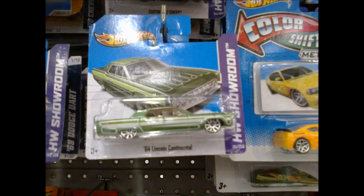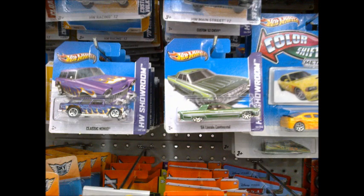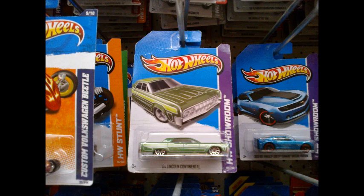Here's Falcon with an acute observation. When we were out at the supermarket looking at the pegs, I noticed that the car name on the 64 Lincoln Continental card features both upper and lower case lettering. Normally the lettering on short cards and long cards is completely upper case, like on the Classic Nomad beside it. The long card 64 Lincoln Continental is all upper case. Curious, huh?